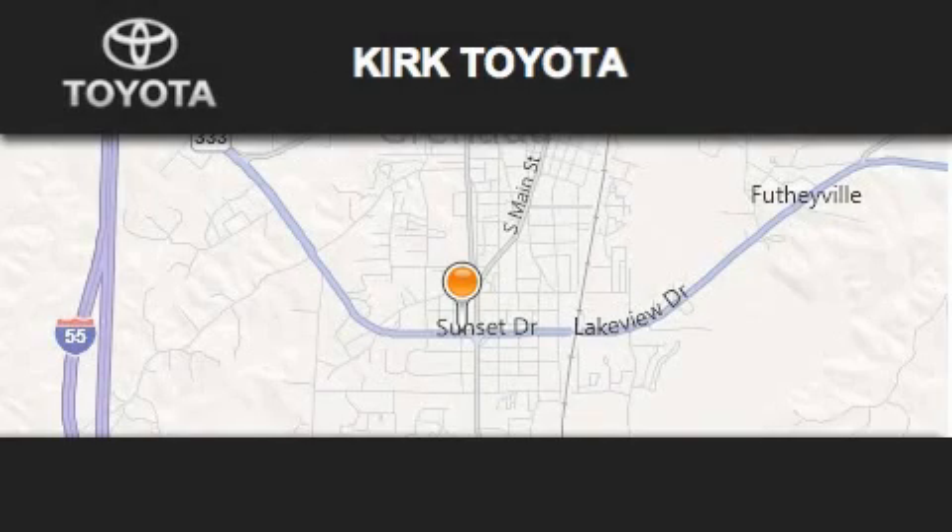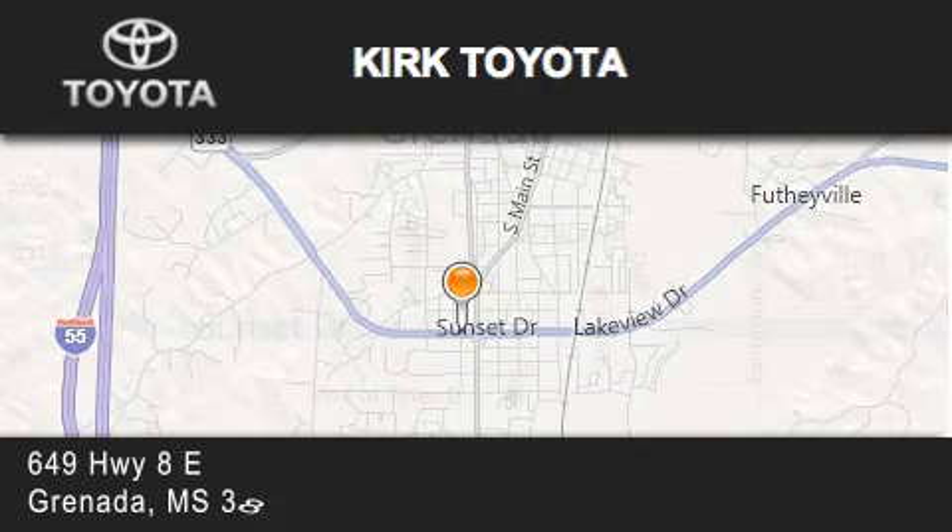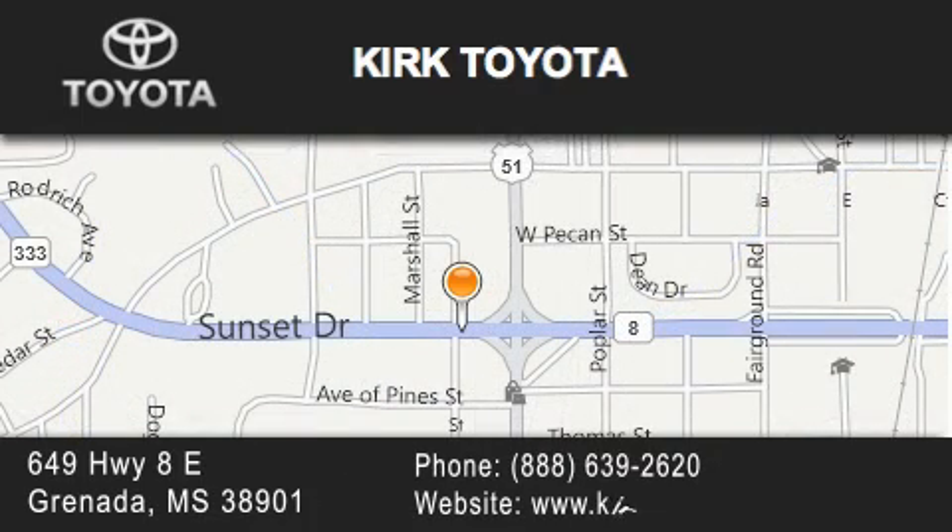Stop by today and test drive this vehicle for yourself. Thank you for considering Kirk Toyota for your next vehicle purchase. If you have any questions, please visit our website, give us a call, or stop by our dealership. We are located at 649 Highway 8 East in Granada.